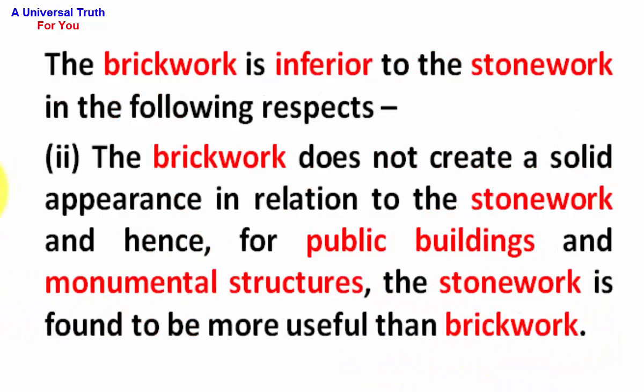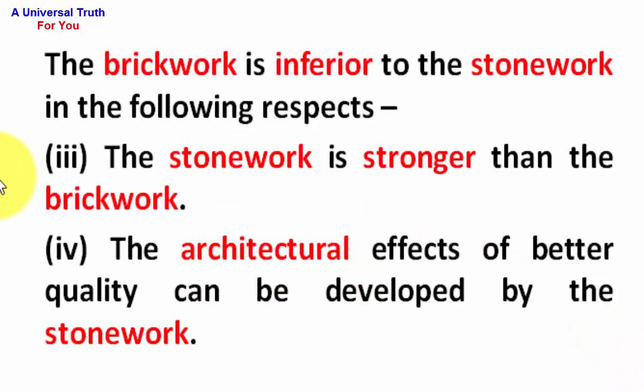Number 3: The brickwork does not create a solid appearance in relation to the stonework, and hence for public buildings and monumental structures, the stonework is found to be more useful than brickwork. Number 4: The stonework is stronger than the brickwork. Number 5: Architectural effects of better quality can be developed by the stonework.